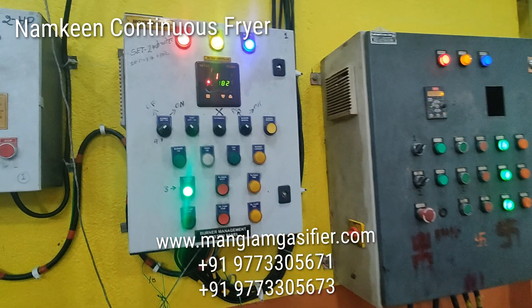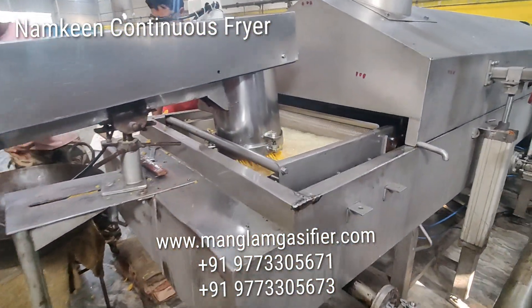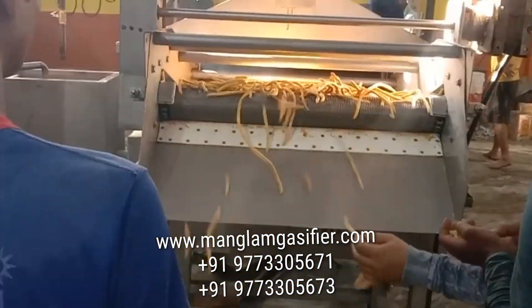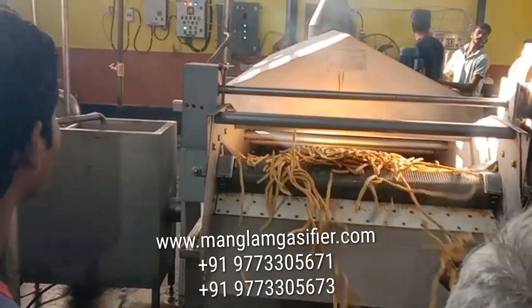This is the burner panel. We can also see the temperature. This is the namkin — the final product, the finished goods after the frying.